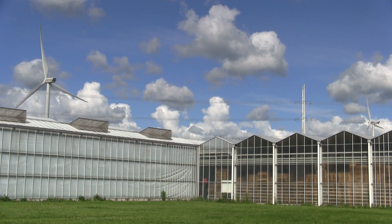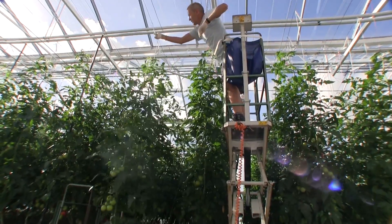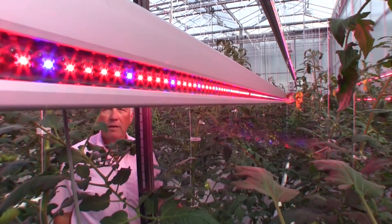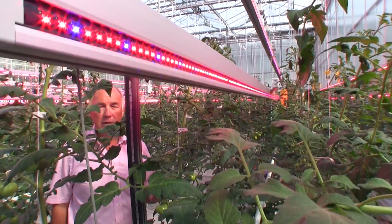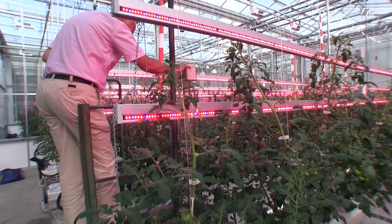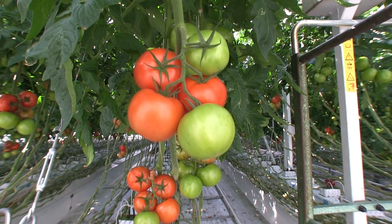Cogeneration at Dutch greenhouses like this one provides about 10% of the country's power. And though hacking a tomato might seem like a tiny advance, the technology developed in these greenhouses will help us feed the hordes of tomorrow. For IEEE Spectrum, I'm Glenn Zorpett.